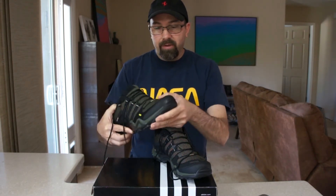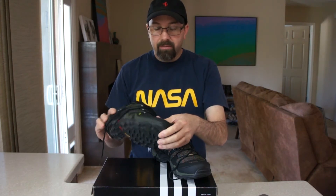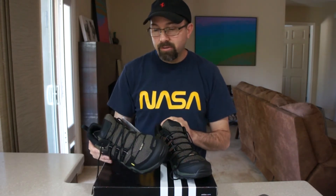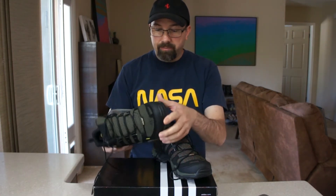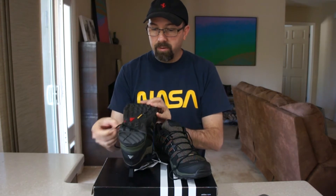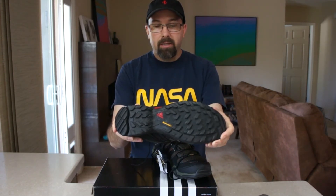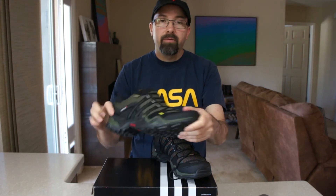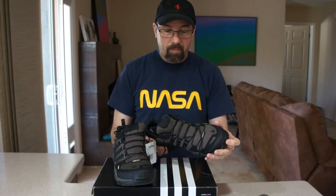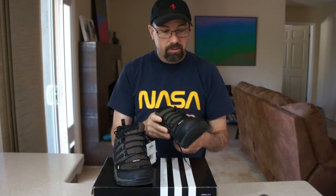These are kind of a black and green color — they do come in different colors — and you can see the sole on them. They do feel like a good quality construction, and they've got GORE-TEX of course as well.